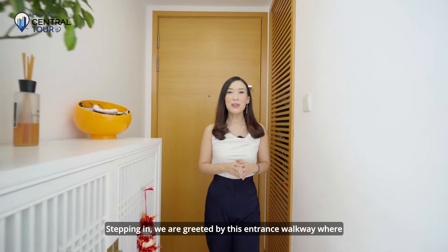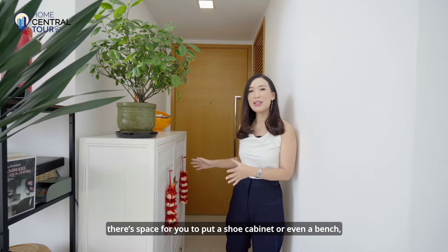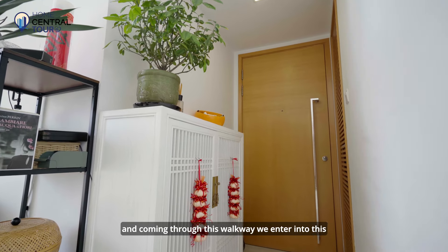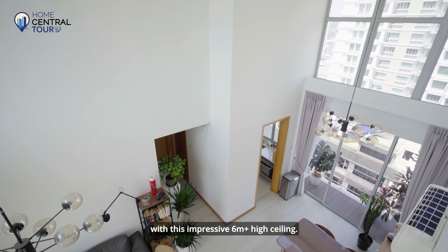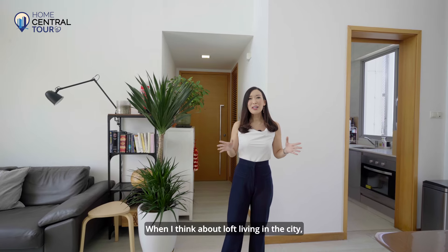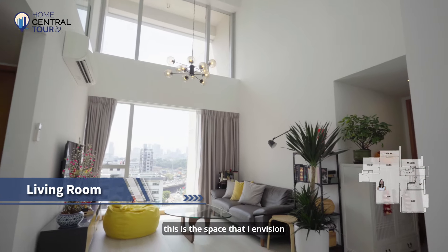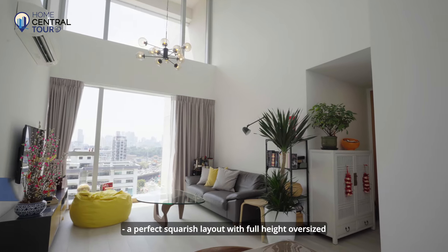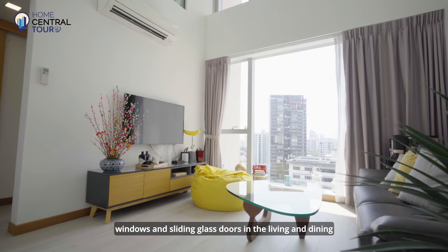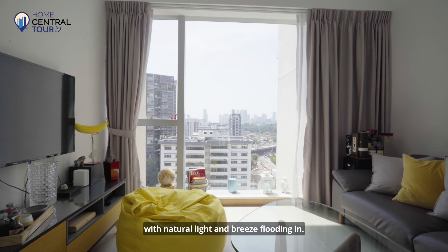Stepping in, we are greeted by this entrance walkway where there's space for you to put a shoe cabinet or even a bench. Coming through this walkway, we enter into this grand living and dining room with this impressive six-metre-plus high ceiling. When I think about loft living in the city, this is the space that I envision — a perfect squarish layout with full-height oversized windows and sliding glass doors in the living and dining areas respectively, with natural light and breeze flooding in.